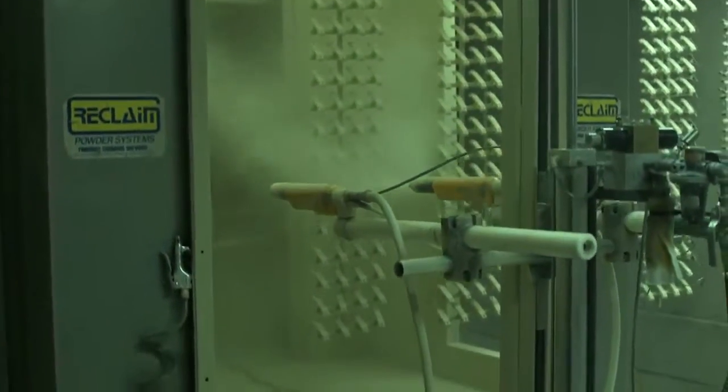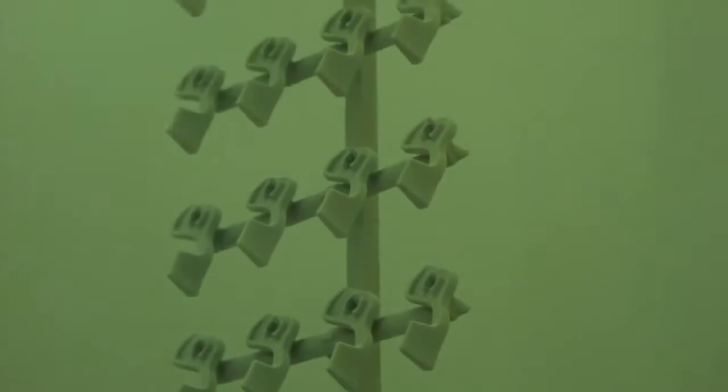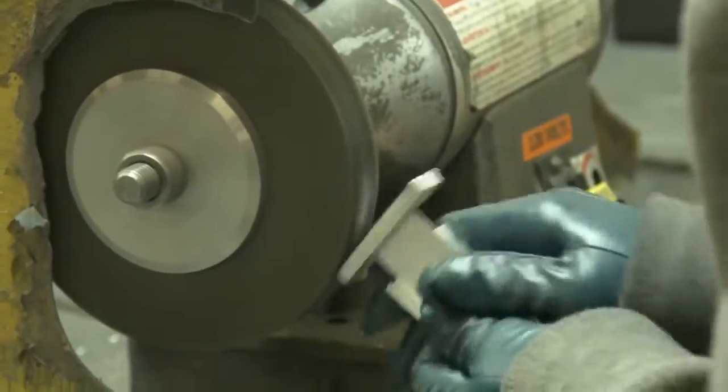Behind all this is the support staff from customer service, quality, tool room, and maintenance. All these things come together with a continuous improvement program to ensure that Deco is the right choice today and tomorrow.